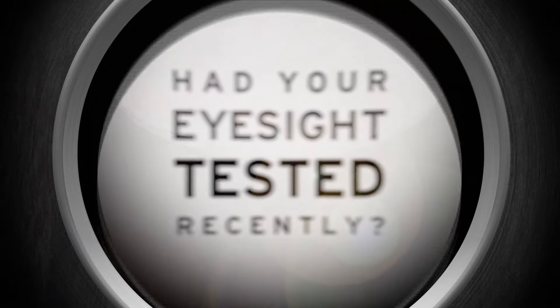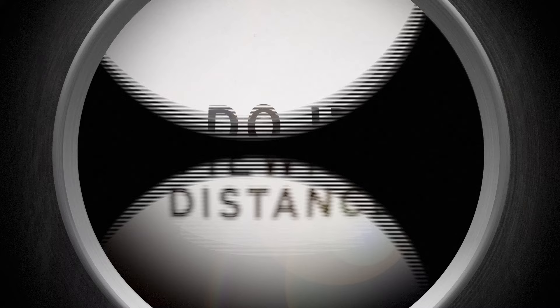Have you had your eyesight tested recently? Well, why not do it right now? To take the test, you should be seated at your normal viewing distance from your television.